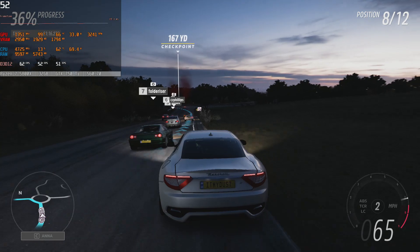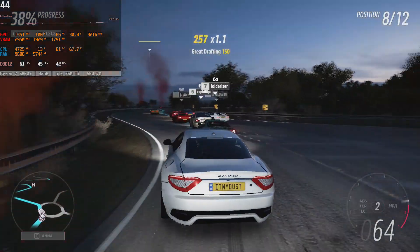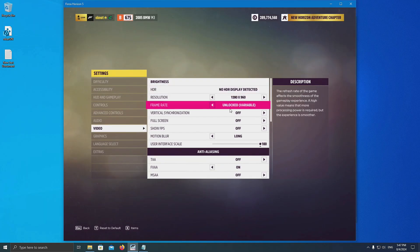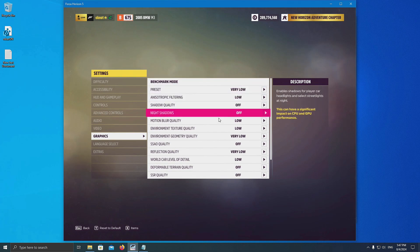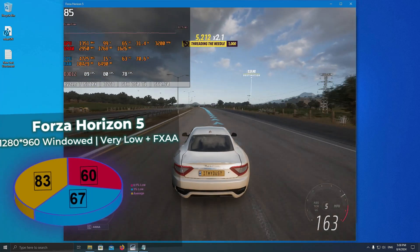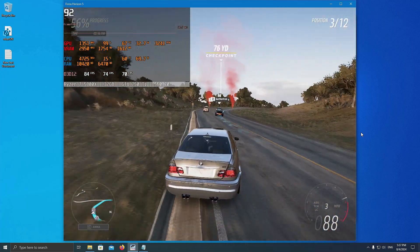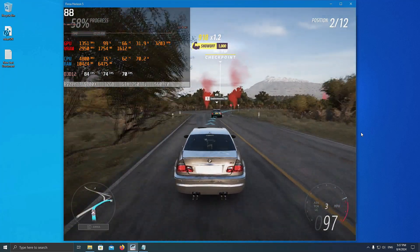Forza Horizon 5 is the only modern major studio release where the 750 Ti can hit an average of 60 FPS at 1080p with very low settings. If you find this insufficient, selecting 1280x960 windowed mode and enabling FXAA should push the average frame rate to 83, with 1% lows staying well above 60. Forza Horizon 5 deserves significant praise as one of the few well-optimized titles on the market — no sudden frame drops, no complaints about low VRAM.